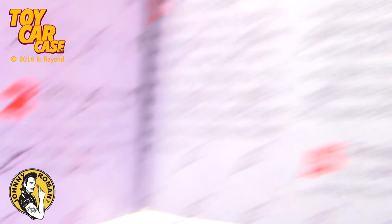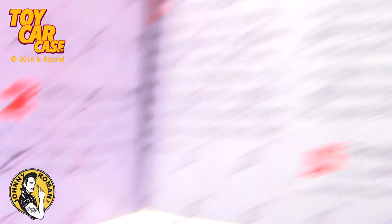And then how cars are made, which is kind of cool. I wonder who that guy is - I'm sure it tells us. They make a wood thing and then they scale it down somehow. Again, these little booklets to me are so cool.